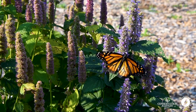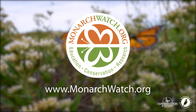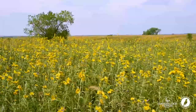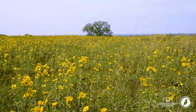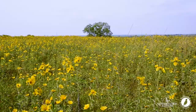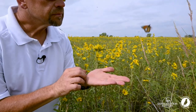Our tagging activities today are being conducted with our friends at Monarch Watch. You need to know that Monarch Watch has been tagging butterflies for 26 years since 1992, and citizen scientists have now tagged over 1.5 million monarch butterflies. The tags don't interfere with the flight or harm the butterflies.